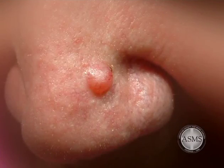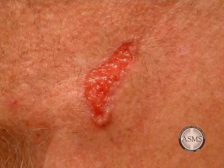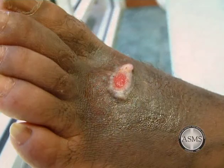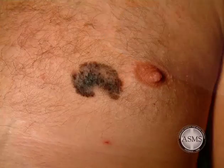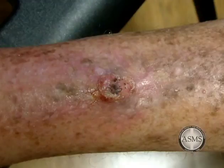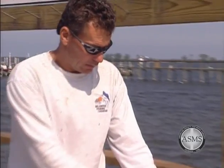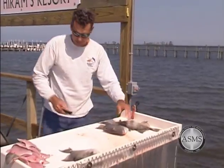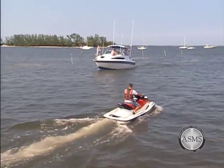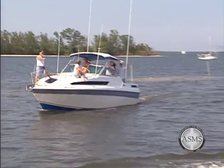Skin cancer, like cancer in other organs of the body, is the result of the uncontrolled abnormal growth of cells. The transformation of normal skin cells into skin cancer has a variety of causes, the most common being sun exposure, family history, and ethnicity. Sunburns are the leading cause of skin cancer. Tanning is the skin's defense response to ultraviolet light, but tanning does not prevent skin cancer.